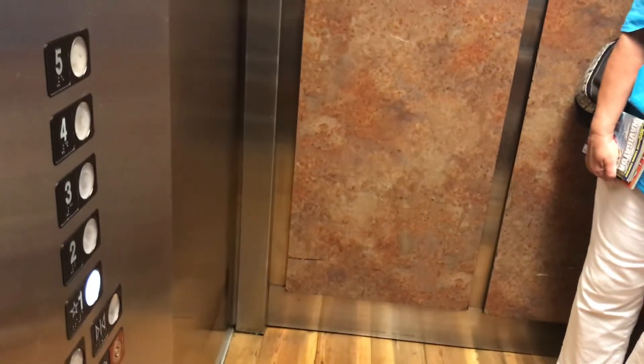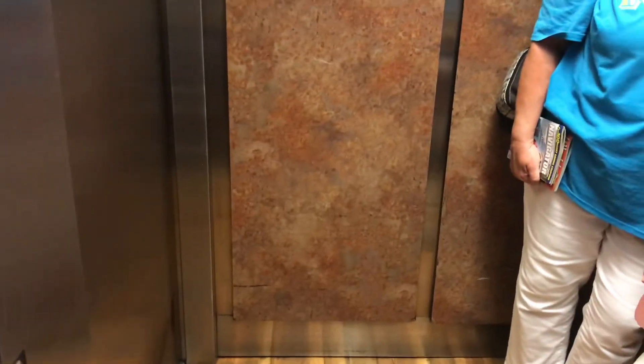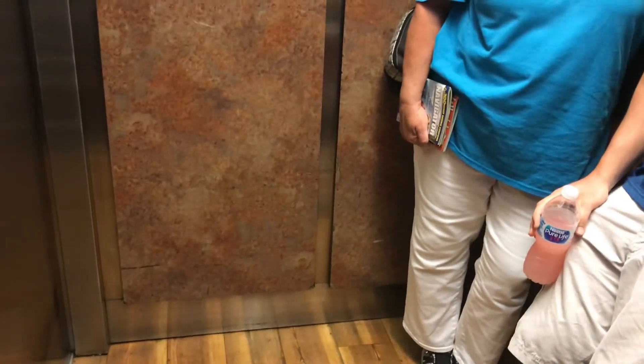It's a nice day in Gatlinburg today. Very nice. I'm all the way from New Jersey. Ohio. Did you ever hear about that fire in 2016?